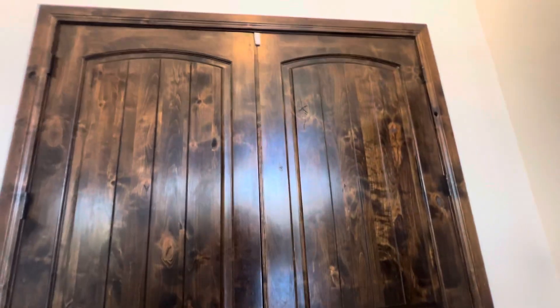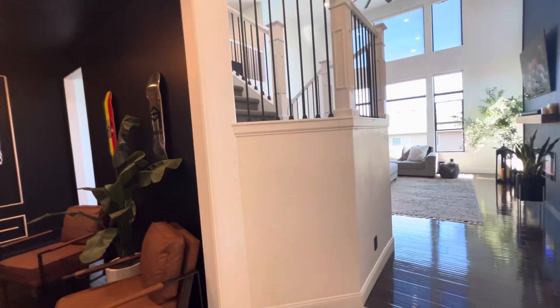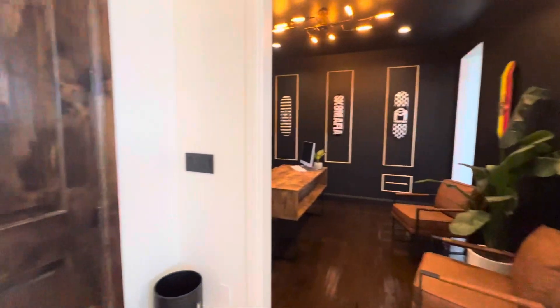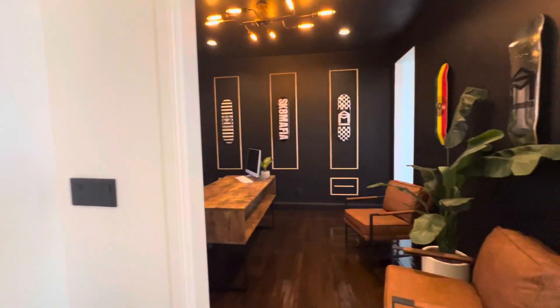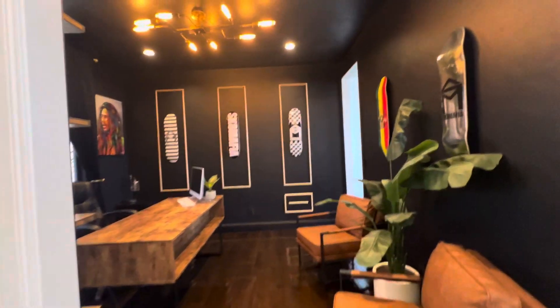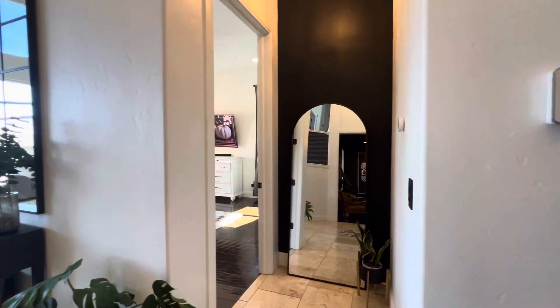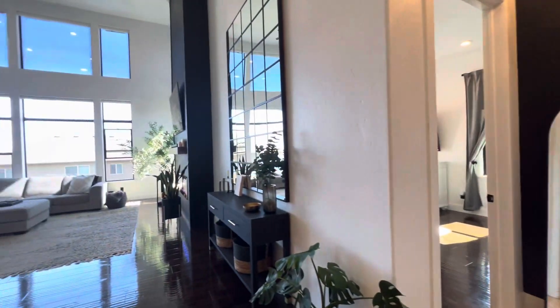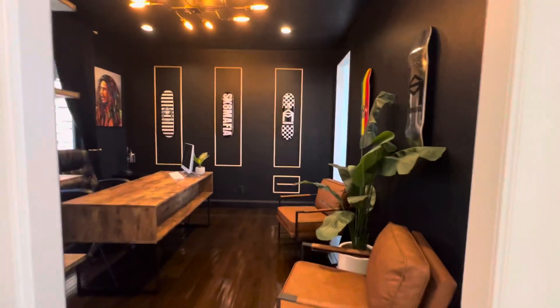I noticed that I start every single video by saying 'okay,' so I'm going to try really hard not to do that now. Starting from the front door here, we have the office study room. The living room is going to be ahead of us and the master bedroom to the side there. So let's start with the office and the living room.